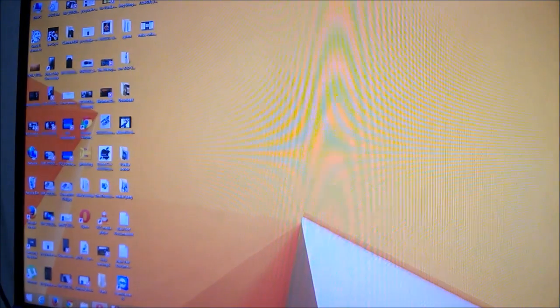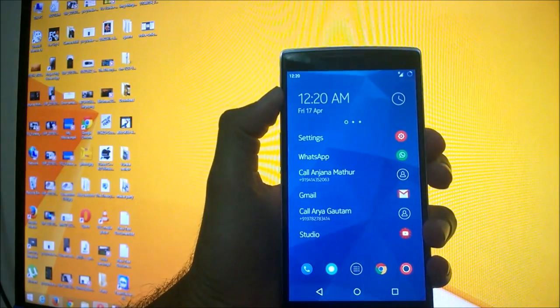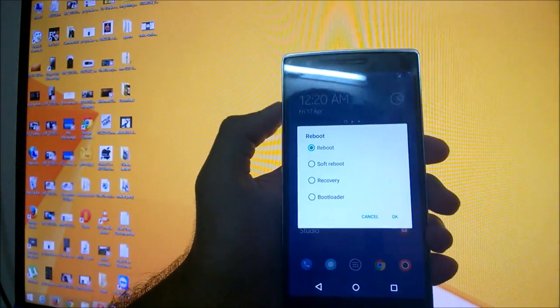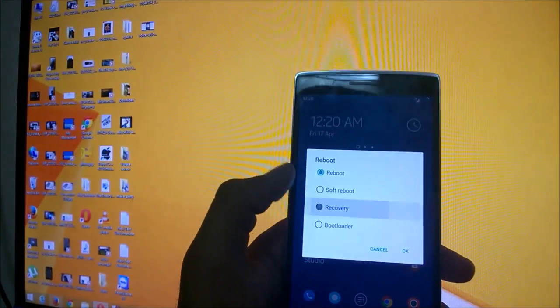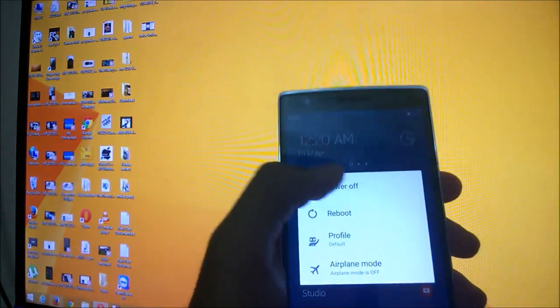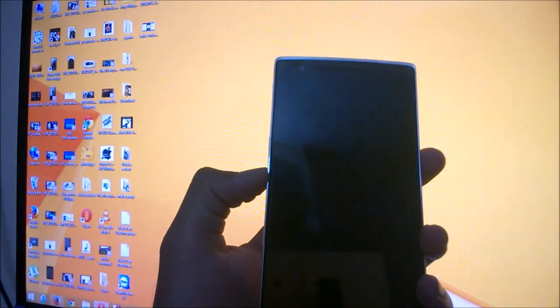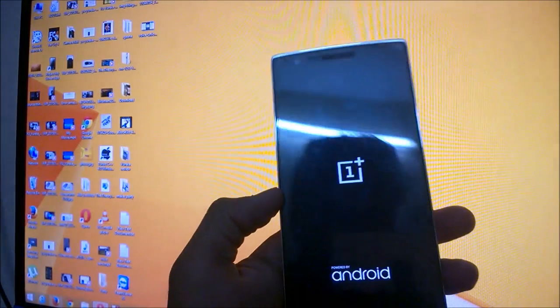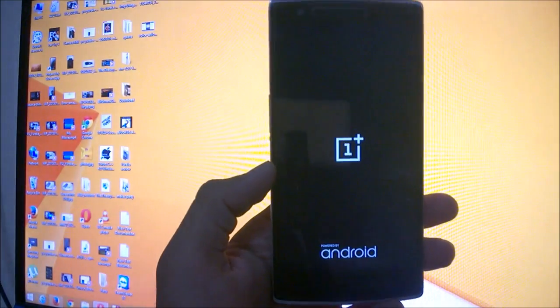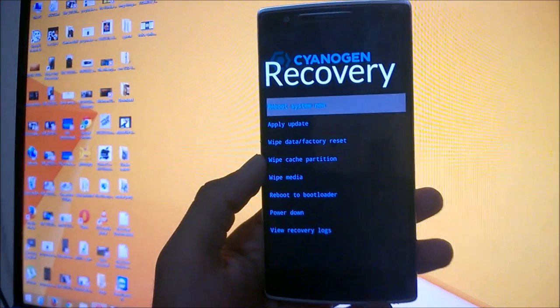Now disconnect the phone from the PC. If you have advanced developer options activated and the advanced reboot section enabled in settings, you can go directly to recovery mode from there. If not, just switch off your phone. After turning it off, press and hold the volume down button on the left side of the phone and the power button on the right side. It will vibrate — hold for a moment and it will boot into Cyanogen recovery.